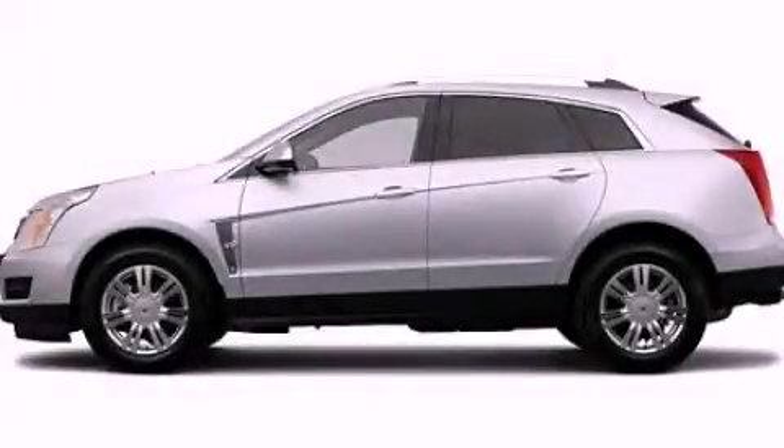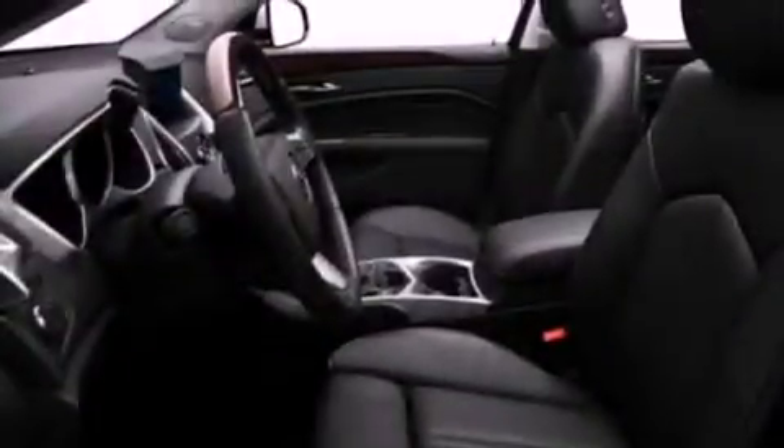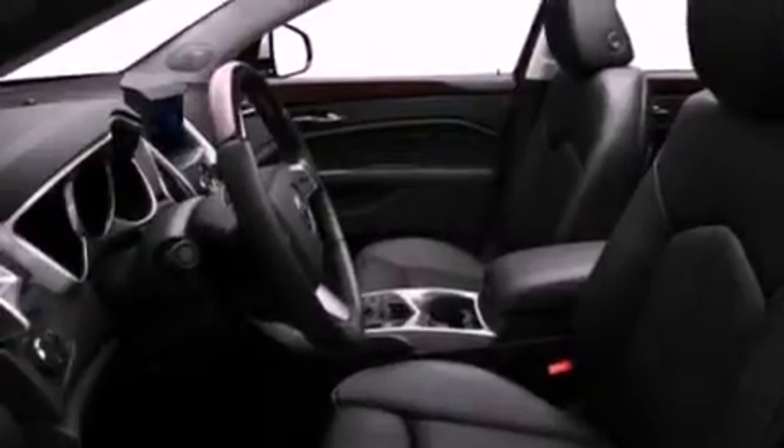This is a 2012 Cadillac SRX, a luxurious package designed with the finest elements in mind. It features a 3.6 liter 6-cylinder engine and an automatic transmission.